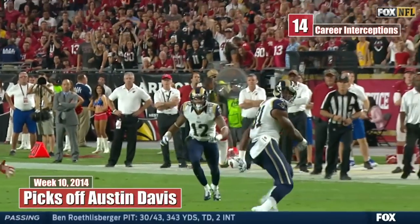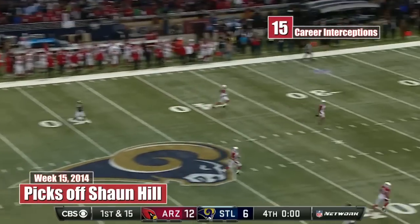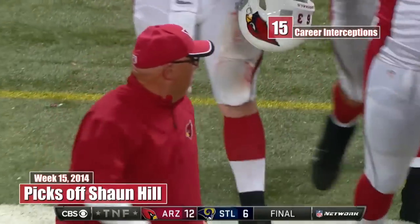The concentration, the focus. He loads it up — intercepted. Peterson ends the game with the interception.